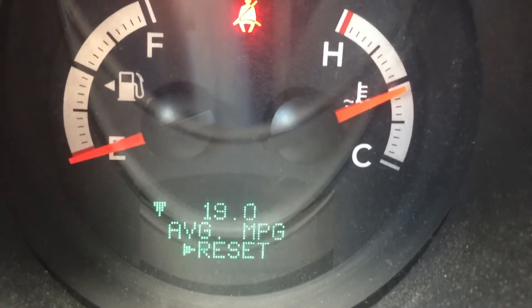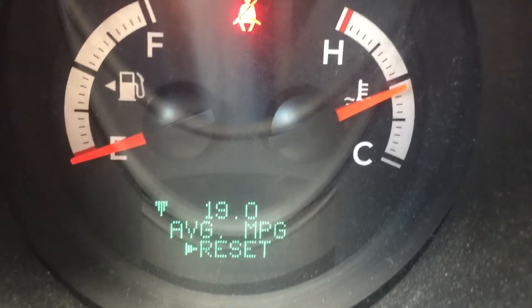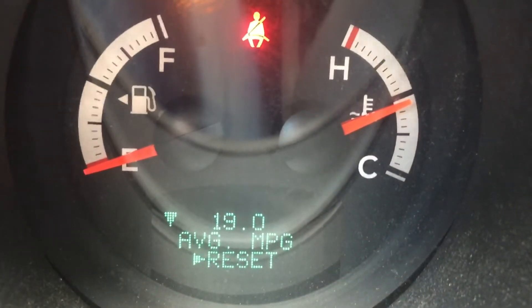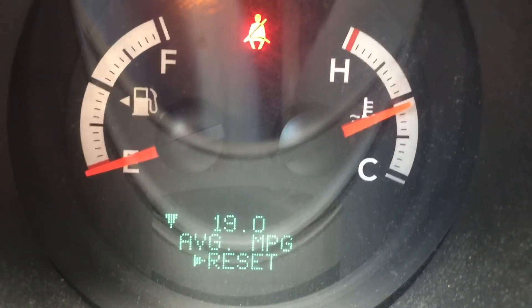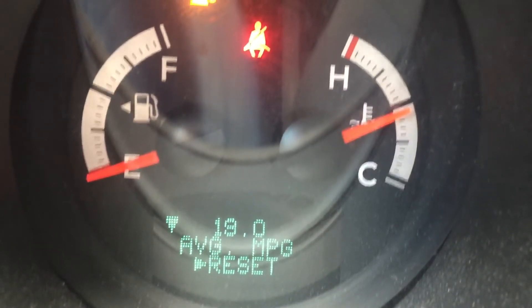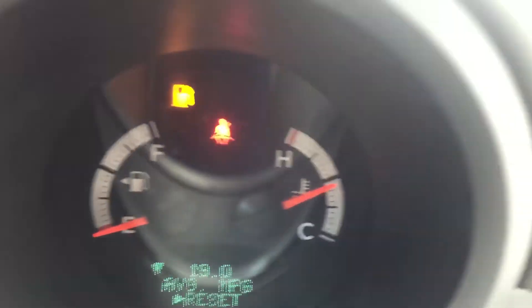You can see the reset button right here. The car even went from 19.1 miles per gallon to 19 miles per gallon just sitting here at idle. When we start driving later we're going to press the reset button and it's going to start calculating a fresh new calculation once we hit the road.